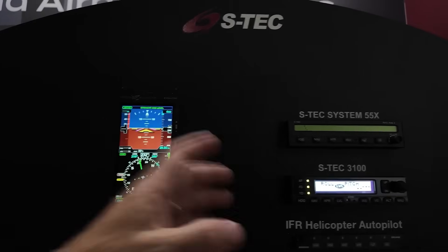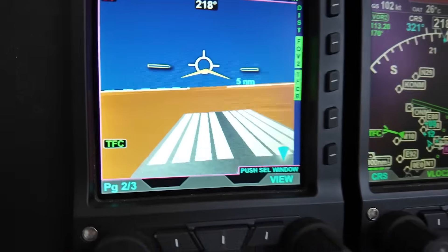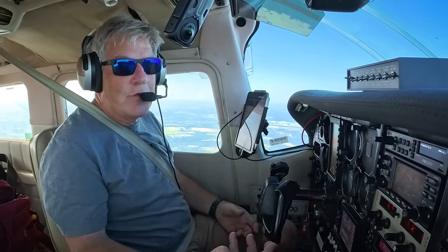I researched and really liked the Aspen, and I really liked the Aztec 3100 autopilot, then went and talked to them. They were great to work with. I'm really looking forward to this partnership with Aspen and with Genesis.